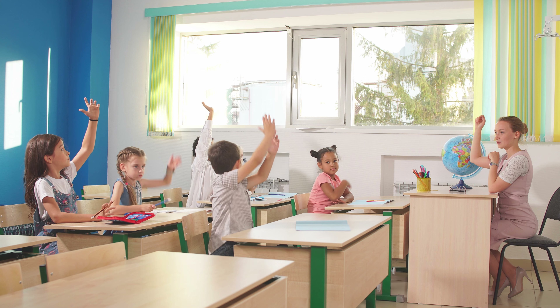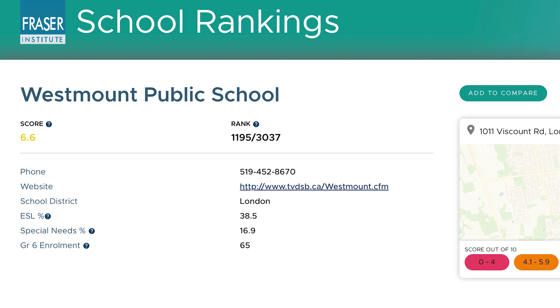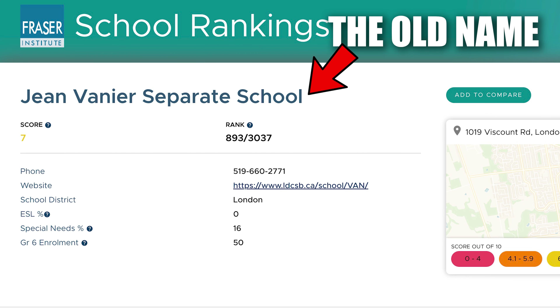As far as schools go, Westmount Public School covers pretty much all of Westmount. It has a 6.6 rating from the Fraser Institute. They say the average across Ontario for schools is 6, so this is ever so slightly better than average. The Catholic option, St. Rose of Lima, has a slightly higher rating — it's 7 out of 10. So again, a good school.